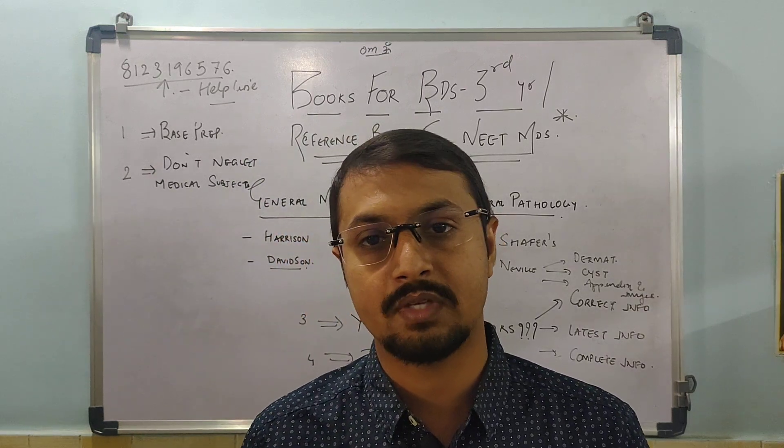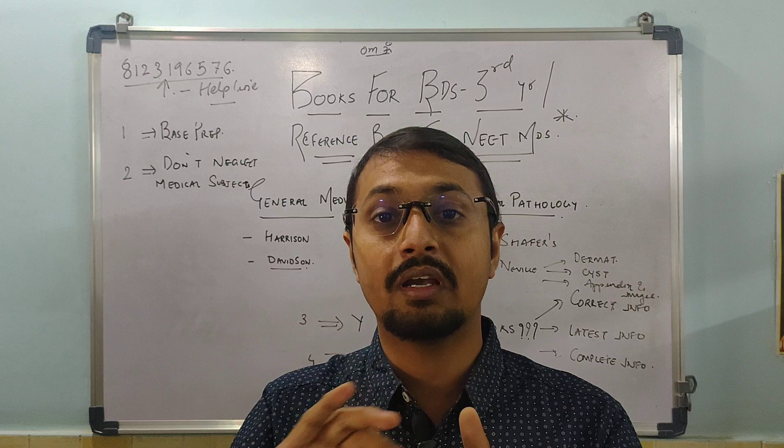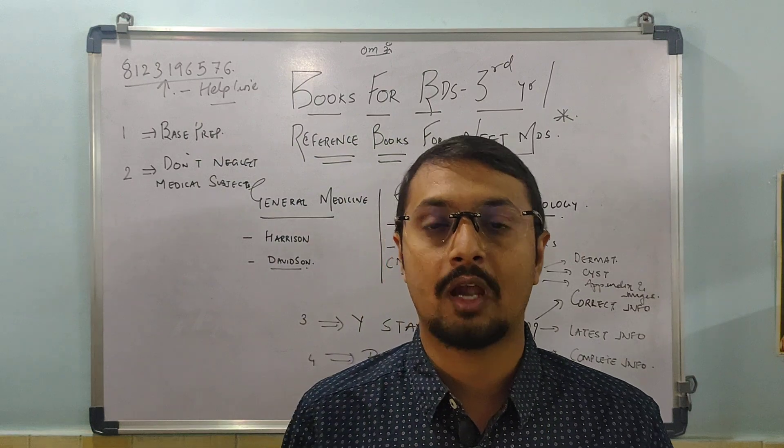The fourth advantage is the posting benefit. In third year you have postings for all nine subjects, and during this posting period you can start preparing for your final year, which will decrease or allay your fear of covering eight to nine subjects in final year.